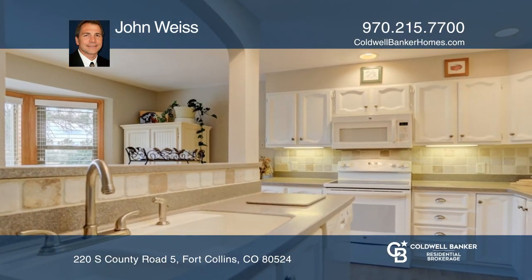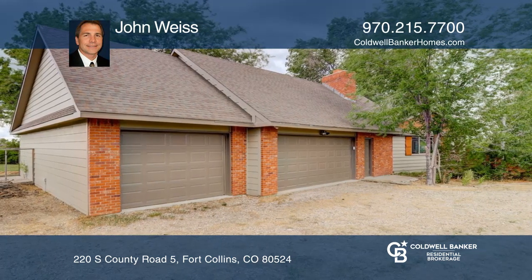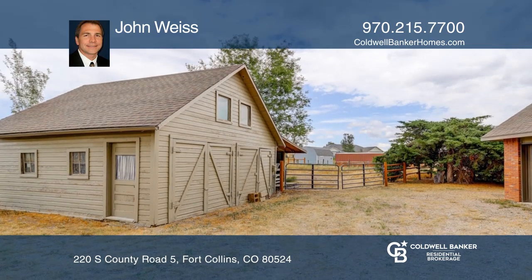Included are an oversized three-car attached garage, a large mudroom, a deck, sprinkler system, a 788 square foot barn, a lean-to and horse runs, and fully fenced too.